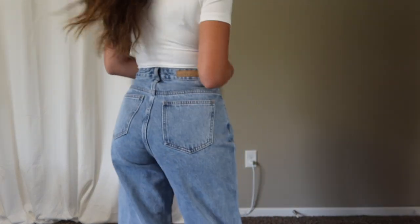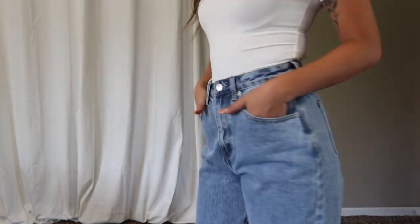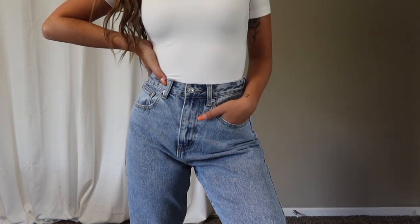I picked them up in a size small — I'm typically a zero in jean sizing with a 24/25 inch waist. All my personal measurements are in the description below the links for size referencing. These jeans are absolutely perfect and are going to be one of my go-to jeans for the fall for sure.